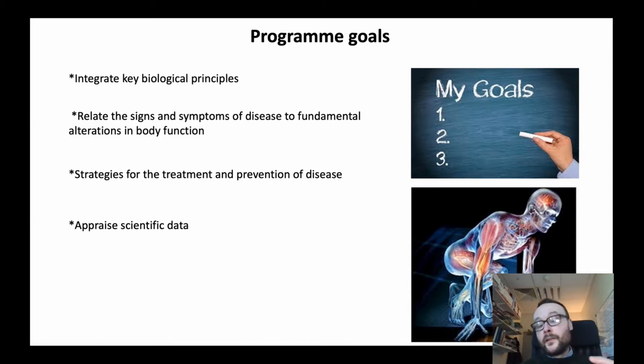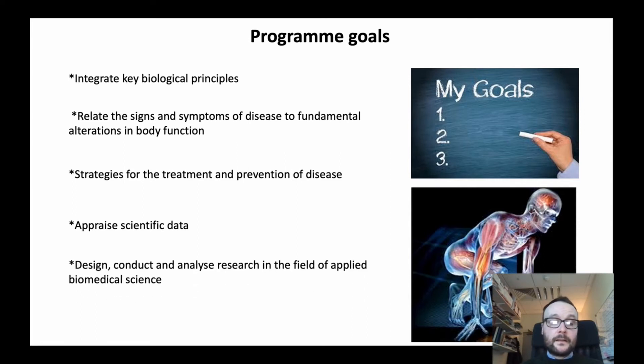In terms of this degree program, we're developing students' understanding of how you hypothesize research, collate research data, analyze that data, publish it into the research community and the public domain, but also the commercialization of research and the ethics behind research.